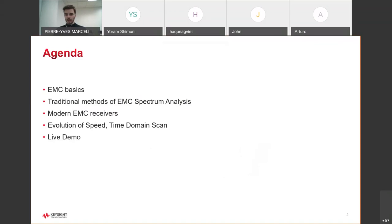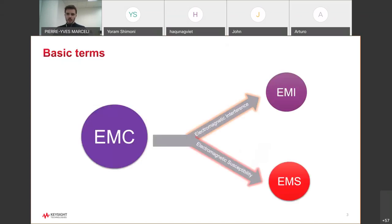We'll talk briefly about EMC basics, then about traditional methods of EMC spectrum analysis, then modern EMC receivers, and then the evolution of speed and time domain scan capability added to receivers in recent years. Finally, I'll do a quick live demo. So let's talk about EMC. EMC stands for electromagnetic compatibility — it is defined as the ability of an electronic device to work in an electromagnetic environment without introducing disturbances to other devices in the same environment.